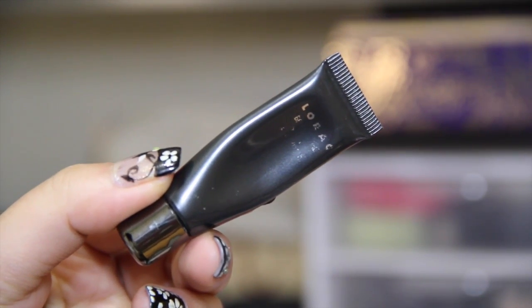The next eyeshadow primer I discovered last year is from Lorac — this is their Behind the Scenes eyeshadow primer. As you can see I'm actually running out of it; it's the one I use every single time before I apply my eyeshadow. This is a phenomenal eyeshadow primer. If you have oily lids you definitely need to try this — it will literally make your eyelids dry and ensure your eyeshadow lasts all day without creasing.